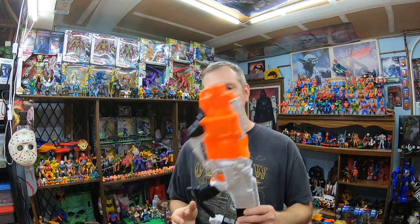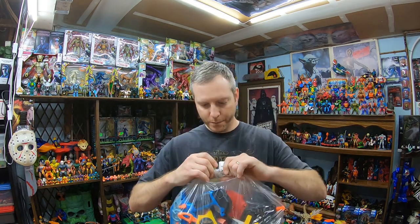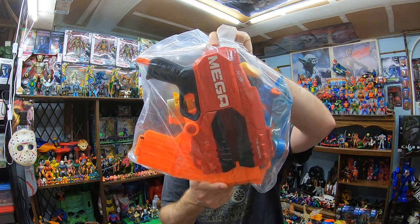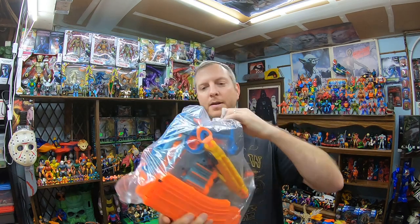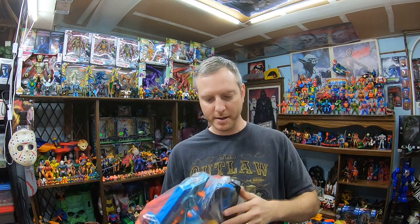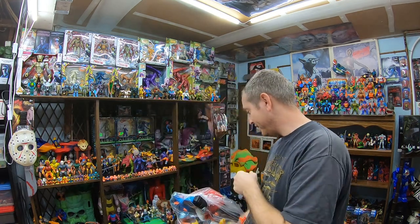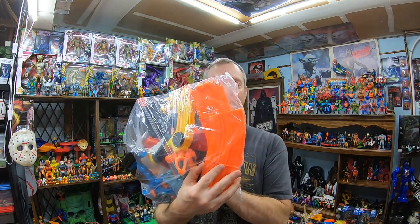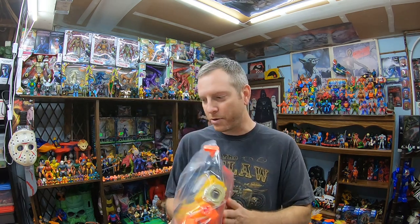I picked up a bag for $5.99. It has a decent amount of Nerf stuff: a Nerf Mega Tri-Break, a Tiger laser tag blaster — I have a bunch of those and want to make a nice lot — an old-school Night Finder, and most importantly two banana magazines. I really need magazines for Nerf guns, so that made it a pretty decent bag.